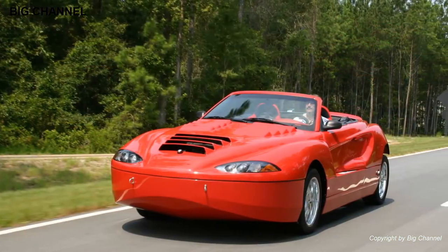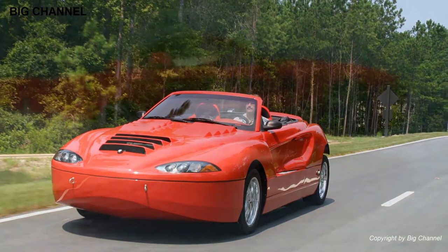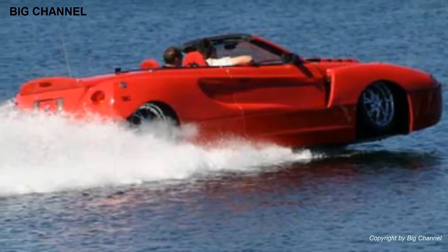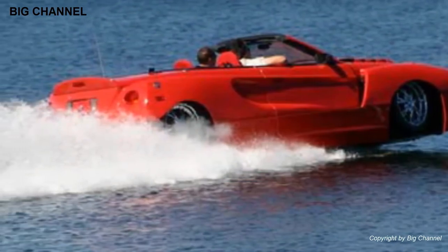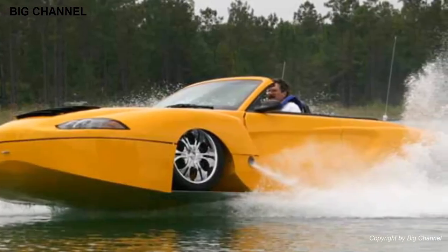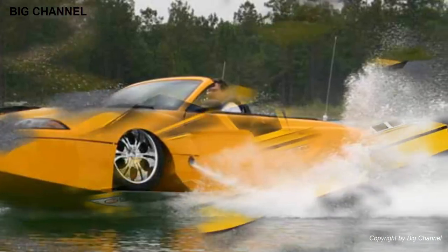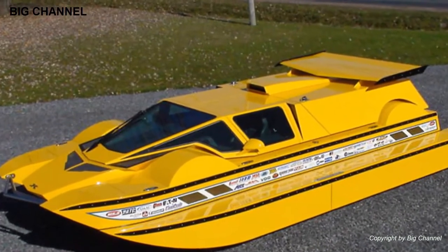Number 4: Hydra Spider. An open-top, high-speed, high-performance amphibious sports vehicle produced by Cool Amphibious Manufacturers International, the Hydra Spider is an ultra-modern, stylish, retro-looking part sports car, part speedboat. On land it can reach speeds of at least 201 kilometers per hour, while in the water it can attain 85 kilometers per hour.